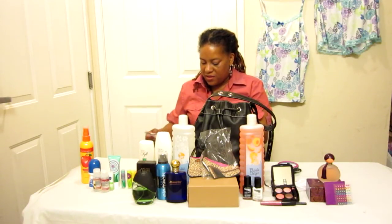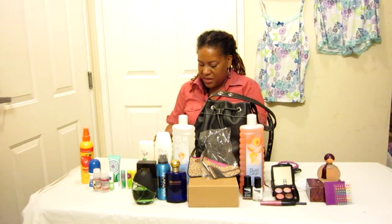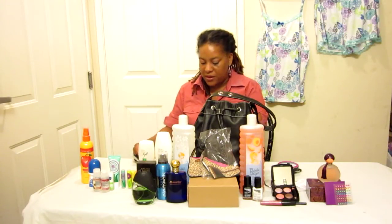Then we also have the Butterfly Sleep Short Set for $19.99. I love how Avon is starting to carry clothes now.